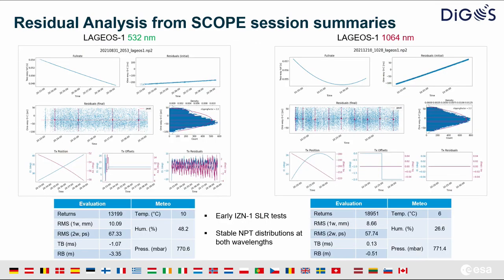Coming back to the SLR topic: I present two examples of early LAGEOS passes at both wavelengths — green 532 nm and 1064 nm. We tracked LAGEOS after deployment of the station, and despite some initial coordinate issues which produced large range biases compared to predictions, we could see that normal point generation is quite stable. The observer also has good visibility via Scope, the station software, of the most important steps of the processing and filtering algorithms.